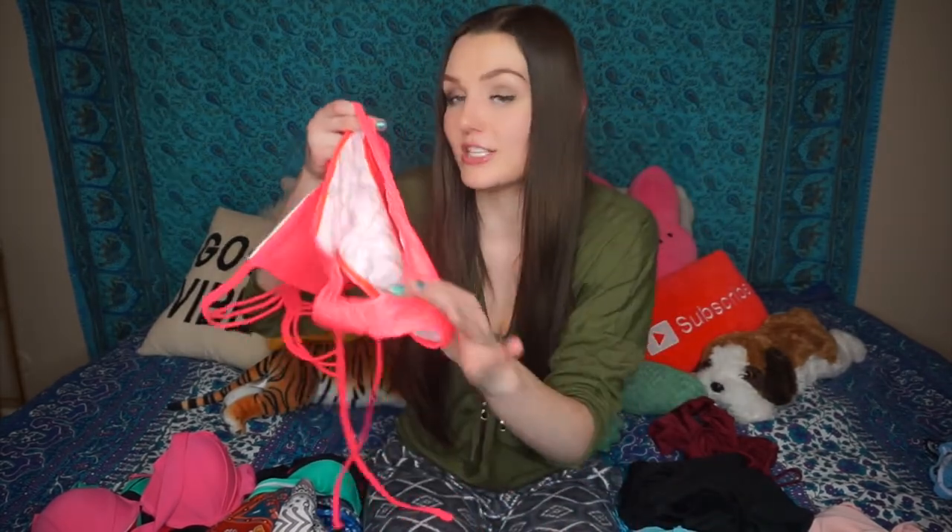It's super comfy, feels like a speedo but it's even cuter because it has little strappy designs on the bottom and on the top in the back. I just really really love this one — I'm gonna wear it a ton. This next bikini I wasn't too crazy about because I felt like the top and bottom did not match whatsoever.